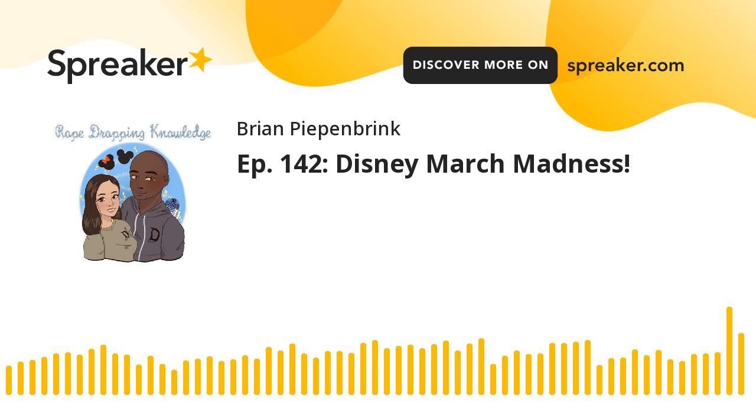Welcome to Rope-Dropping Knowledge, where we guide you through the magic of Disney.